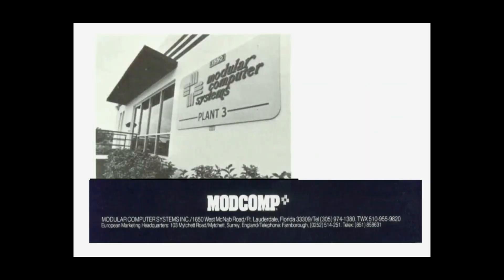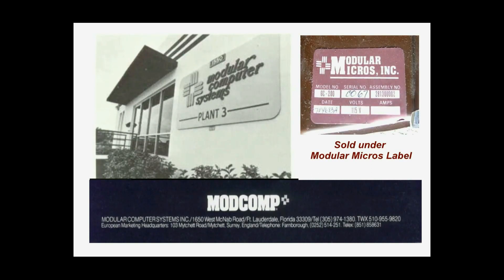The rights to the Zorba were eventually sold to Modular Computer for $5 million. Modular Computers used the Mod Comp logo and marketed the machines with some changes.